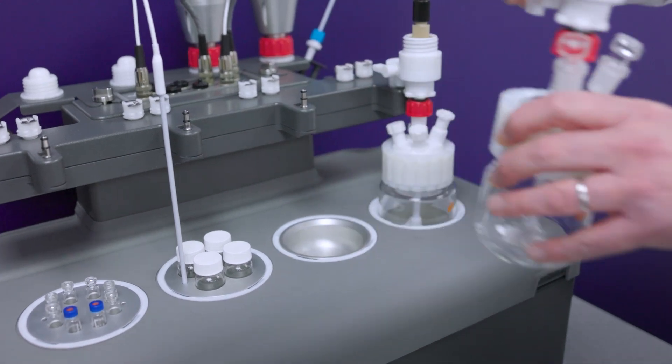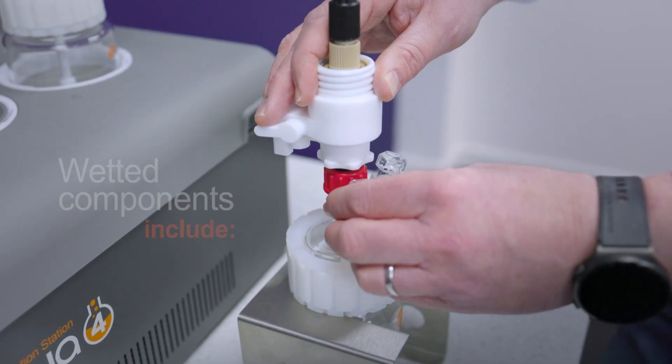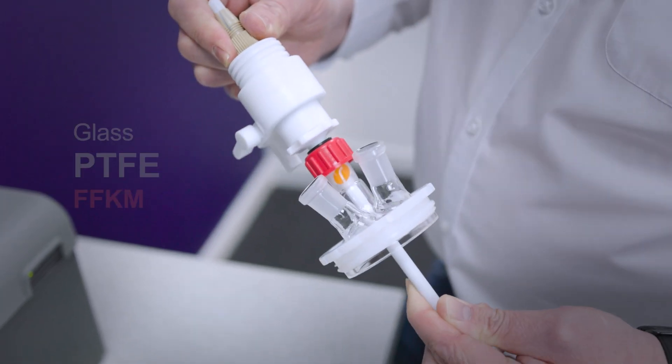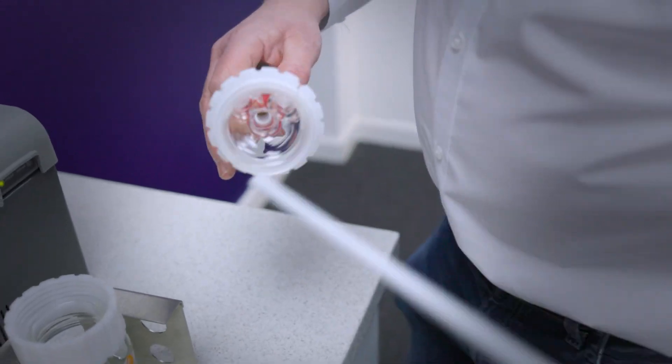Myo4 vessels can be easily disassembled and cleaned to your requirements without the use of tools. Wetted components include glass, PTFE, and FFKM, which can be rinsed, washed, or boiled out to ensure cleanliness and sterility.